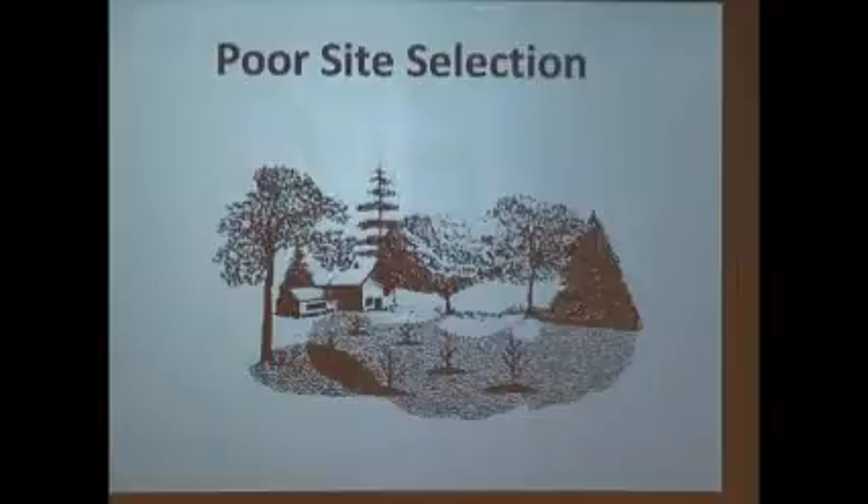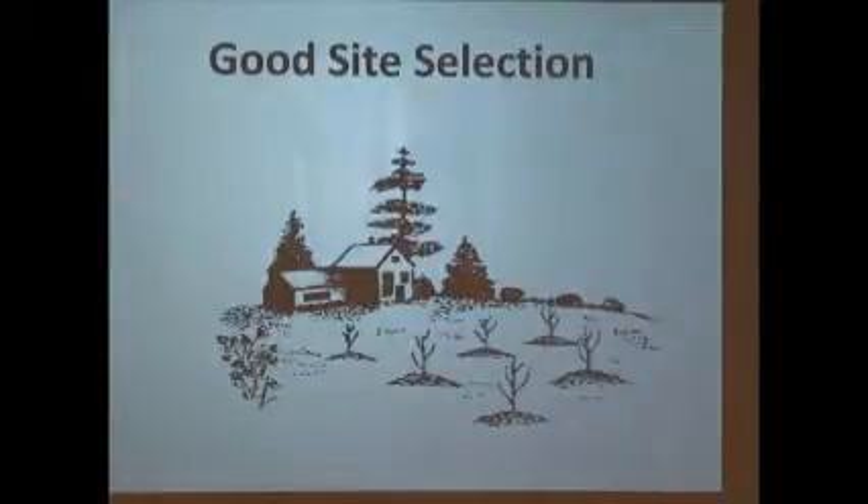Poor site selection — look at those shadows. That's a goof-up right there: trees everywhere. I've spent $26 on this tree and $26 on that tree and gave them all away because I didn't have full sun. You don't want to make the mistake that I made.